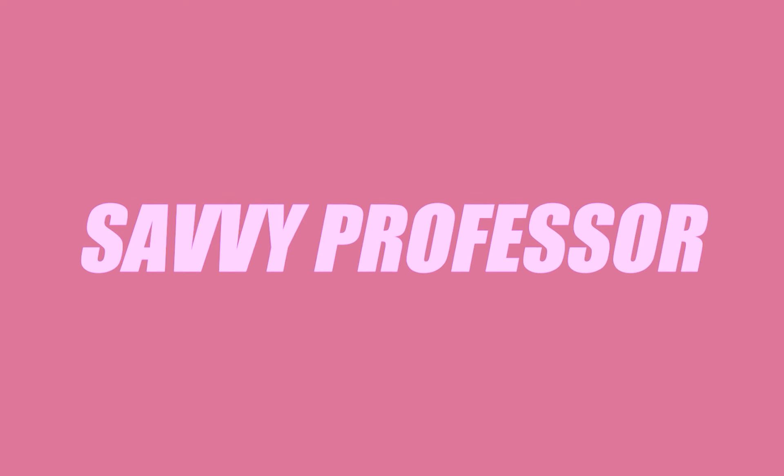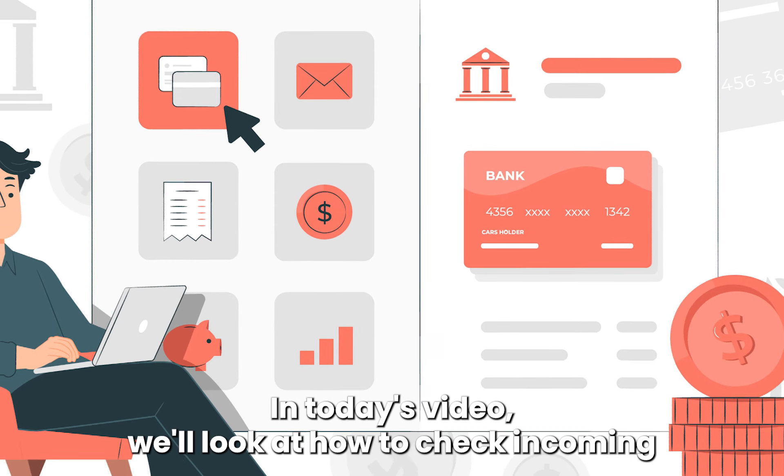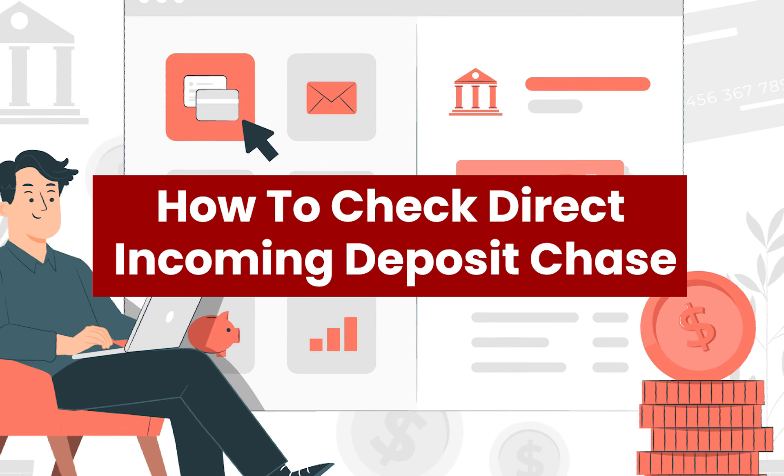Hi guys, this is Sarah from The Savvy Professor. In today's video, we'll look at how to check incoming direct deposits on Chase.